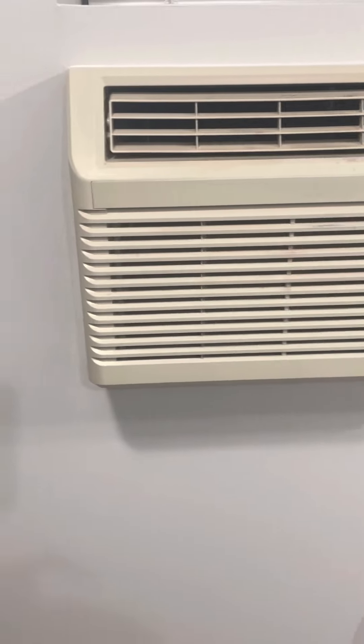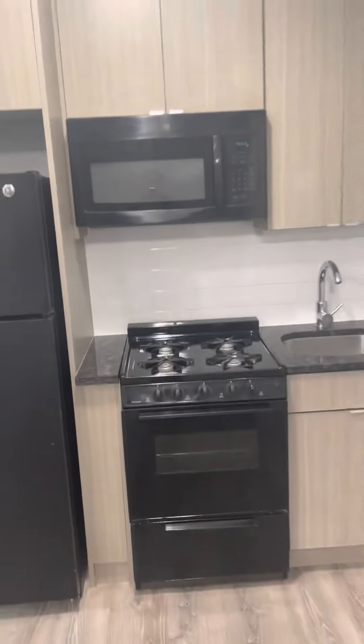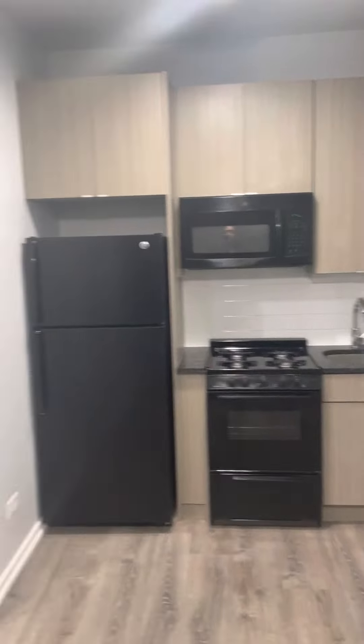This is the heating and the air conditioning fixture. In the kitchen, it's black finishes. There's a decent amount of storage in here.